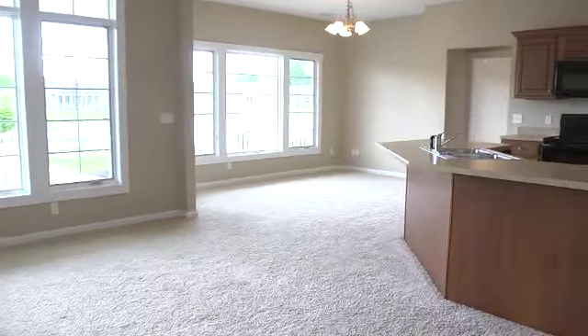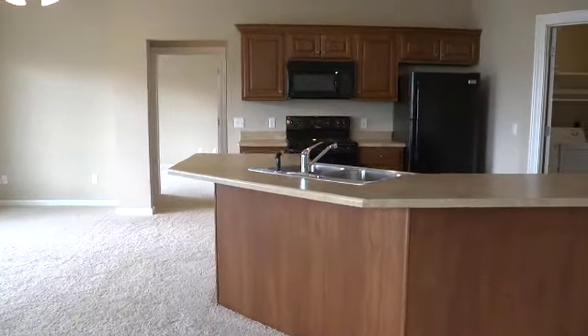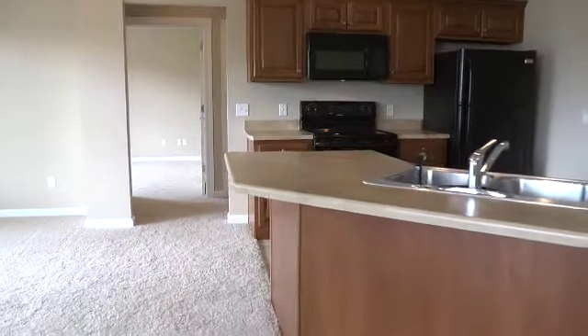The living room is open to the kitchen and dining area. Corian kitchen countertops and the Harlan cabinets are standard features.